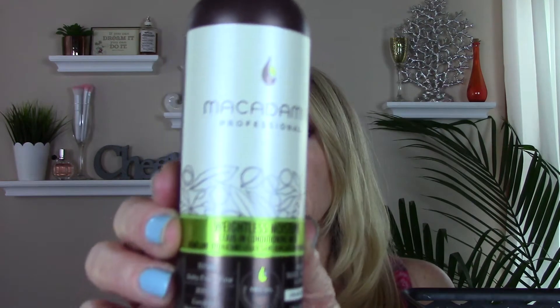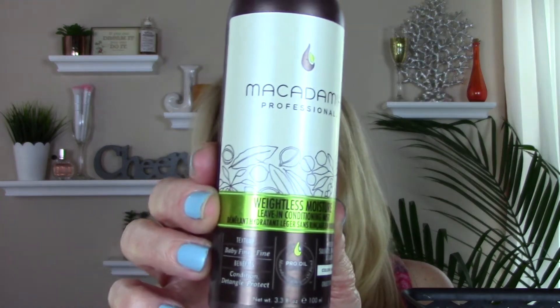For hair care, I went through a Macadamia Professional Weightless Moisture Leave-In Conditioning Mist. I went through this in the winter when my hair was extra dry. Even though I had conditioned in the shower, I would spray this through my ends because they were that dry. Worked great. I'm not repurchasing because I'm going through some different conditioners and they're working really well for me.